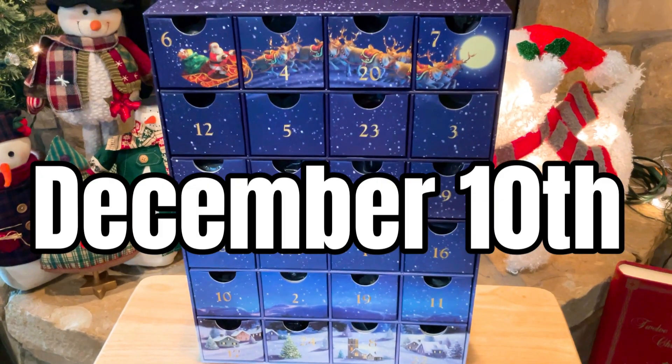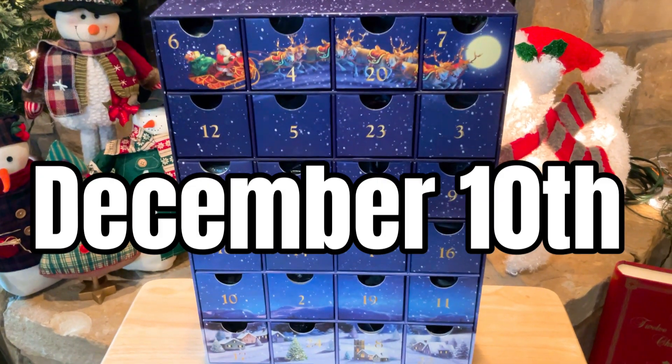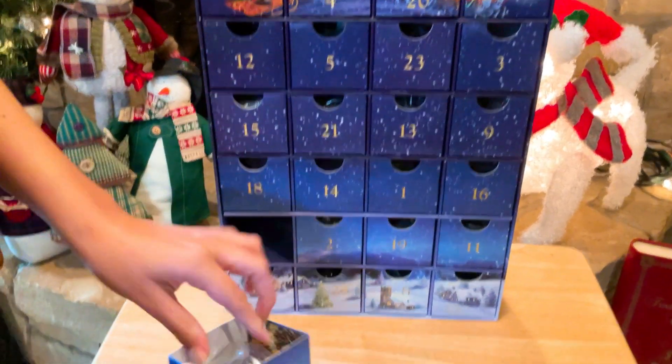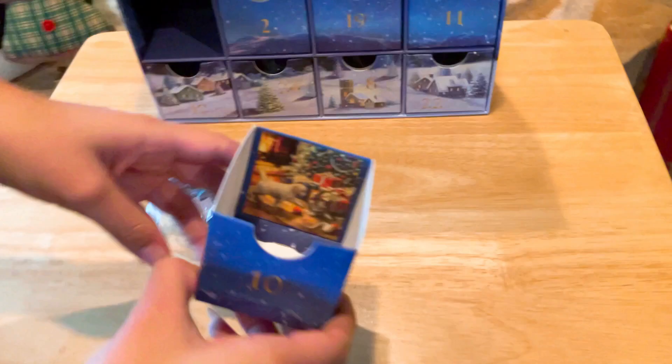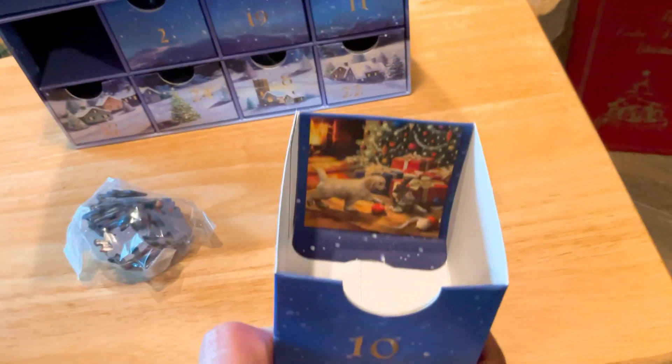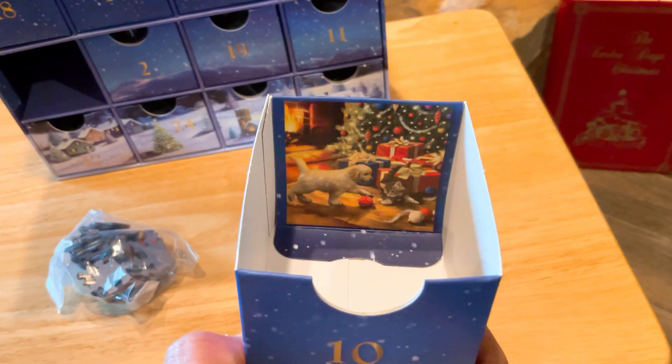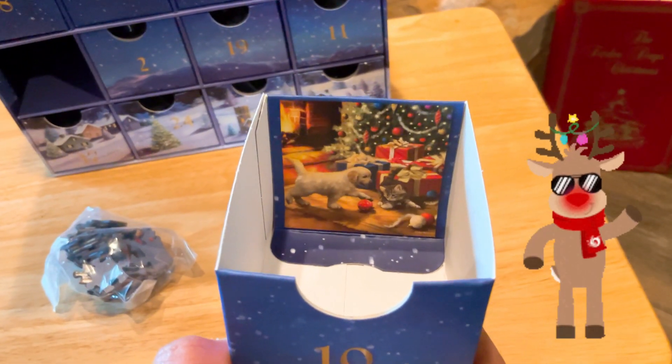Today is December 10th, 2022, so here we go. It's time to get the puzzle of the day for this advent calendar. Oh, wow. That's cute — it has a Christmas tree, dog, presents. Awesome.